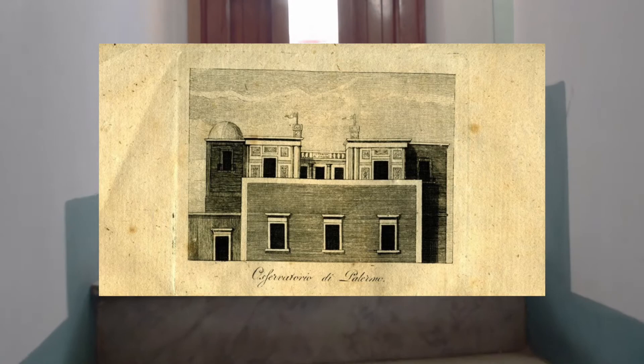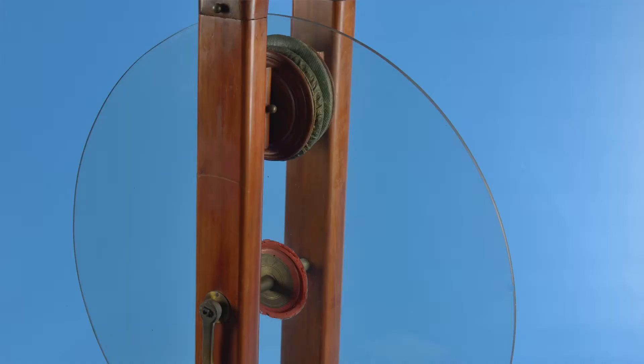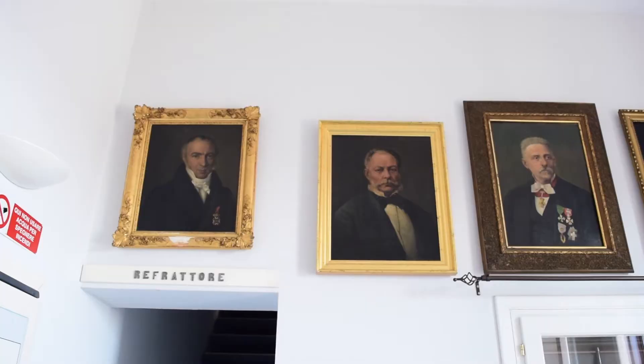It preserves the original premises of the observatory and hosts several collections of scientific instruments, not only in the field of astronomy, but also of meteorology, physics, and topography.